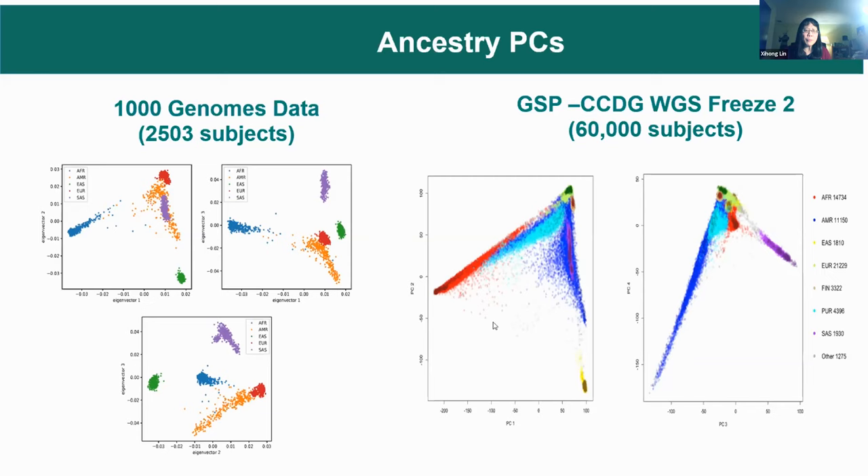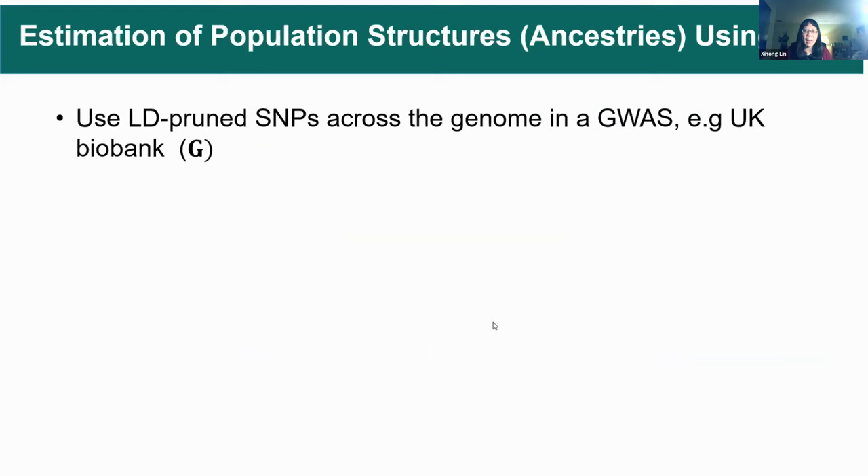On the right is the ancestry PC calculated from CCDG data — the FRIS II data has 60,000 people and is very multi-ethnic. Comparing the 1,000 Genome data with the CCDG data, you can see that 1,000 Genome data are not representative and don't include admixture samples such as Puerto Ricans and African Americans very well. A natural question is: how can we estimate ancestry PCs? The idea is to first do LD pruning across the genome, then calculate the first K PCs using the genotype matrix.